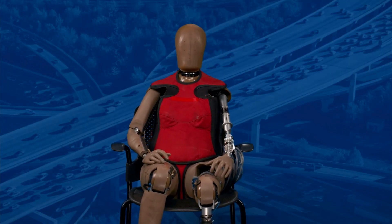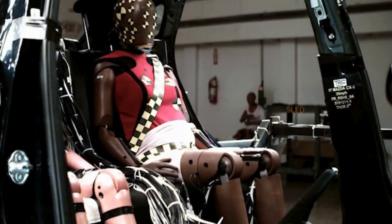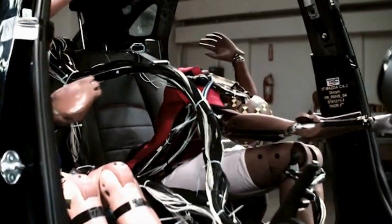So how can an automaker use this dummy to design safer vehicles that can account for unique injury risks for women? Automotive manufacturers can use her — she is so much more human-like than our previous dummies. They can understand better how she's interacting with the seatbelt and the vehicle interior, and so they can make changes to those if needed to help protect female occupants better.